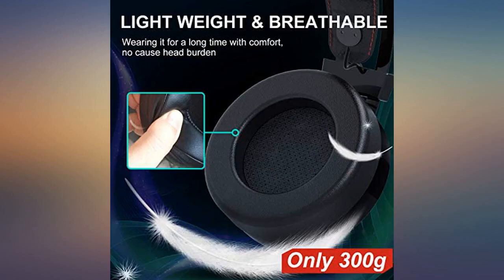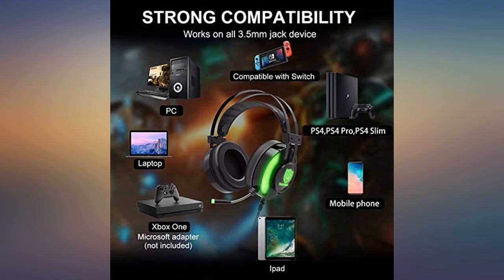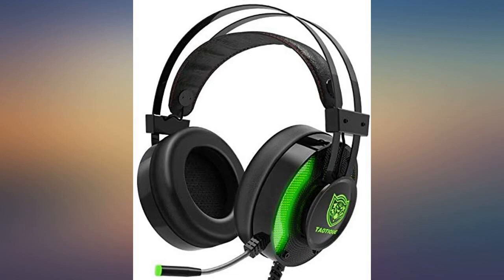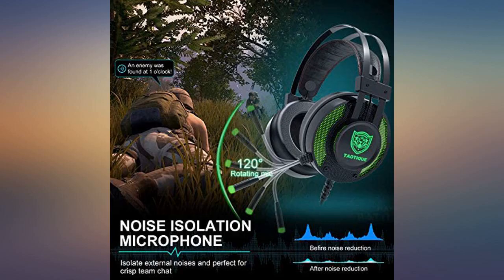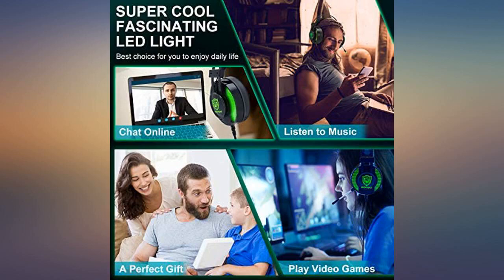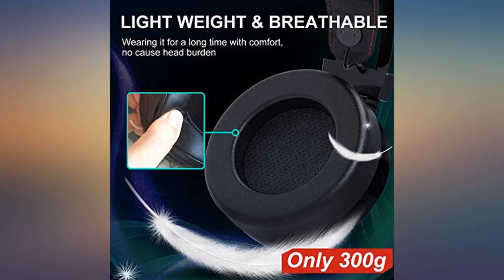You can wear them for a long time in comfort with the leather padded over-ear headphones. You can play games or listen to music without disturbing others in the same room, as they have noise canceling. They have colorful LED lights on the sides, and you can use the attached microphone for use within games. There is surround stereo sound quality and the headphones easily adjust in size to fit your head.